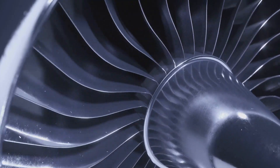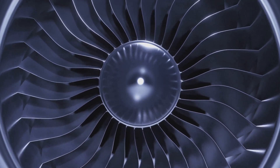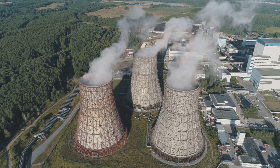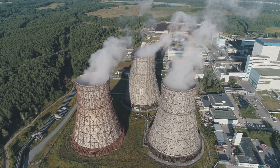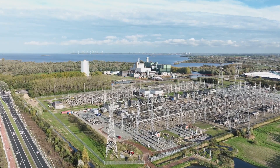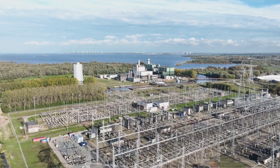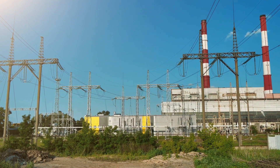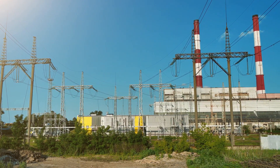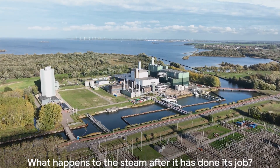This leads us to electricity generation. The high-pressure steam we've produced is directed to a turbine — picture a windmill, but instead of wind, it's steam that makes the blades spin. This steam-powered turbine is linked to a generator. As the turbine spins, it turns the generator, which converts the mechanical energy from the spinning turbine into electrical energy. The mechanical motion of the turbine rotates a magnet inside a coil of wire within the generator, creating an electric current — electricity that we can use. This electricity is then transmitted through the power grid, powering homes, businesses, and illuminating our lives.